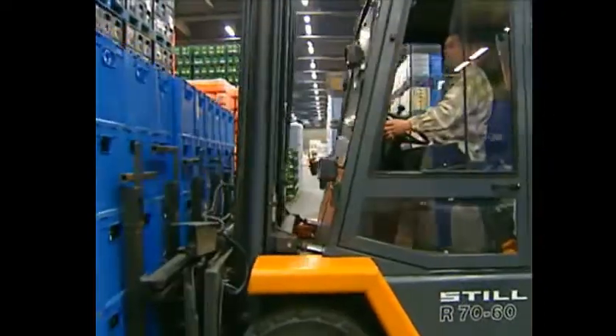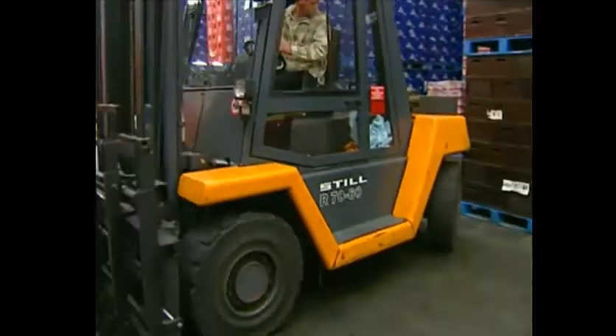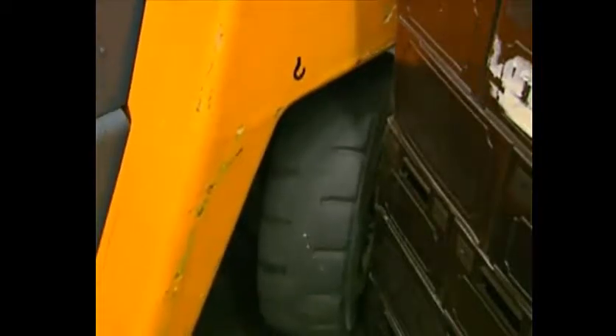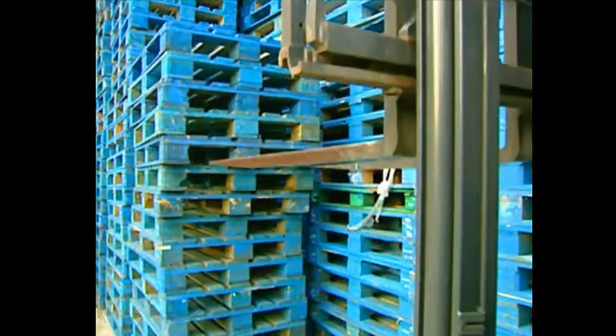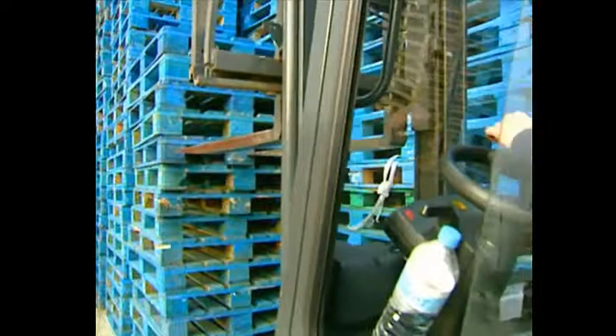With big four-wheel drive trucks, the wheels often stand proud of the bodywork, which means you could bump into pallets without noticing. Use a pallet hook rather than the fork tips to line up pallets that are stacked on top of each other.